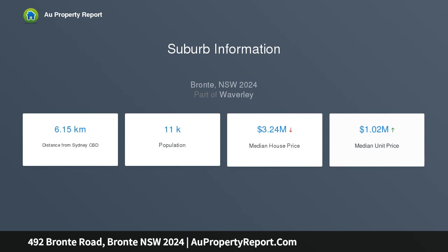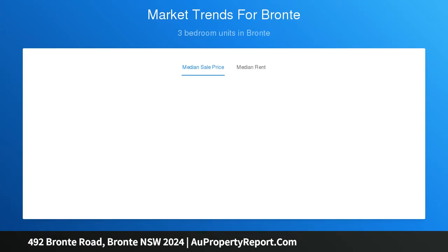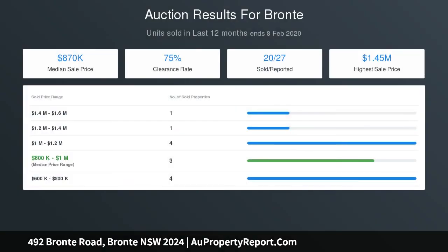Set on a prime 308 SQM across block, the freestanding double-breed duplex features a sunny north-facing garden with potential for direct access through the park to the sand and surf, in line with neighboring homes, STCA.